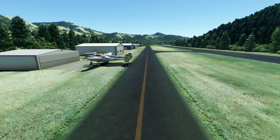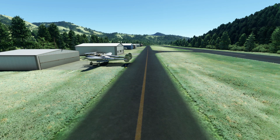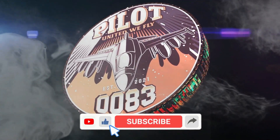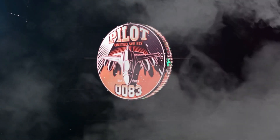Or better yet, come buy some merch — makes me happier, and you get something in return. Get yourself a t-shirt, hoodie, whatever. All this can be found below. Me and my team are on all social media outlets — come find us. We share all kinds of stuff: news, updates, things coming up for the sim. I'm Pilot 83 — united we fly, see y'all in the air somewhere. Peace!